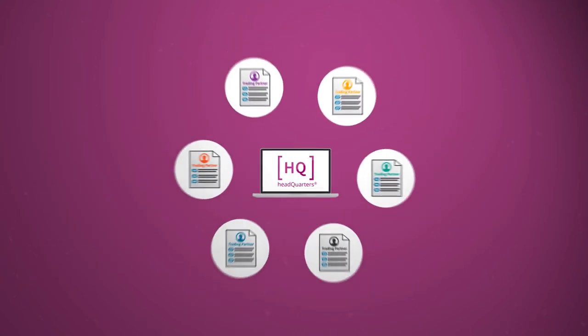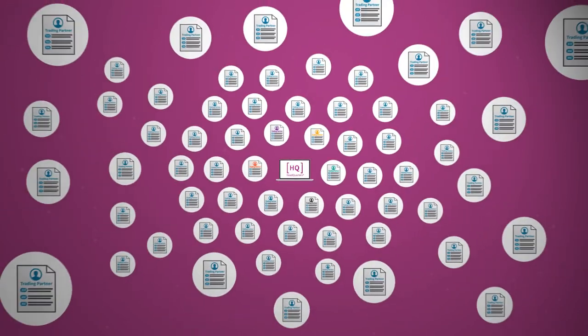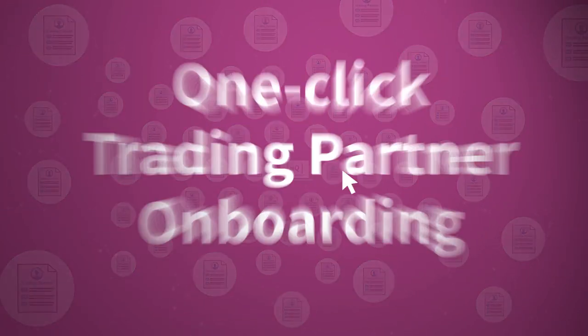Planning to expand? HQ grows with your business using helpful tools like our one-click trading partner onboarding and real-time mapper.